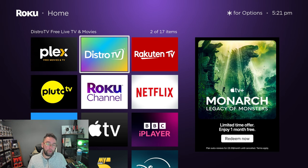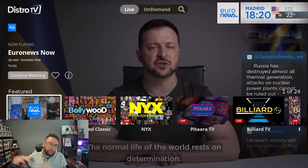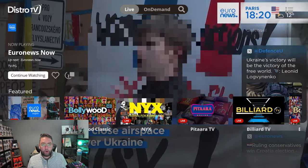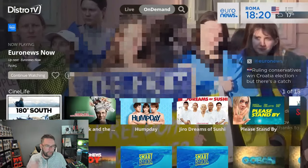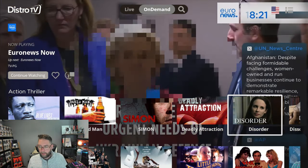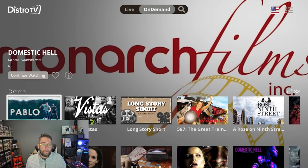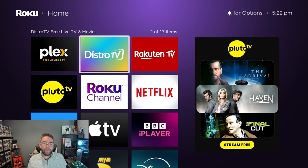Number two: Distro TV. Distro TV is actually available on quite a few different streaming devices and works very well. It's a nice free application with multiple different options — just a little bit different to the others. You've got a lot of live content like Euro News and things like that. Switching to on-demand, you've got topics, different channels, continue watching, and categories like sports and fitness, horror, drama, action, and thrillers. If you find a film or whatever you want to watch, you can just click on it and it will load and play. It has a very broad range of content plus live channels as well.